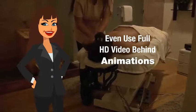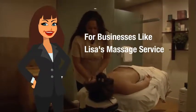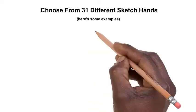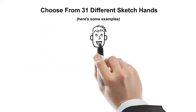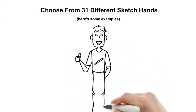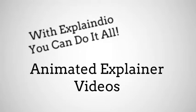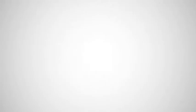And look at this one. Even use full HD video behind the animations, which is really big right now, for businesses like Lisa's Massage Service. Choose from 31 different sketch hands — here are some examples. The different hands are actually drawing a character for Explaindio's Create Your Own Character Library, where you pick parts to make your own custom sketch characters with hundreds and hundreds of possibilities. Amazing stuff. With Explaindio, you can do it all: animated explainer videos, whiteboard sketch videos, HD video backgrounds, even import slides from other video makers. This is the product that your list has been waiting for.